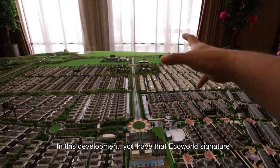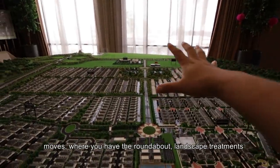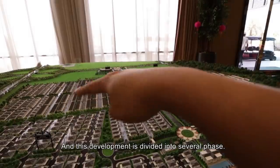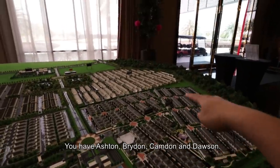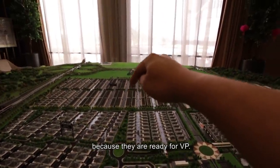So in this development, you have that Eco-World signature moves, right — where you have the roundabout, the landscape treatments, the clubhouse which is going to be completed later. And this development is divided into several phases: you have Ashton, Dryden, Camden and Dawson. And what we are going to check out today is Ashton, because they are ready for VP.